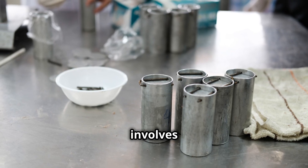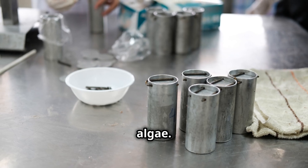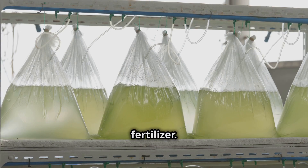Algal biofuel production involves cultivating and processing algae. The remaining biomass can be used as animal feed or fertilizer.